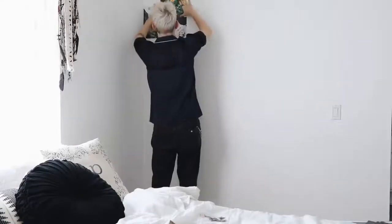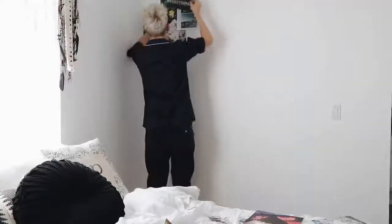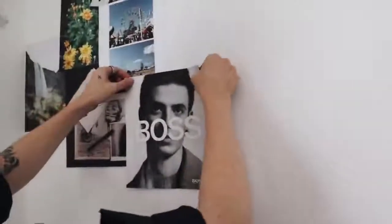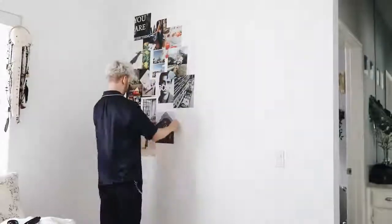From here on out it is just collage work — you're just going to place things wherever you feel like they look good. That's exactly what I did. I picked images I liked from both the collage kit and also some magazines, such as this Boss image — I love how it says 'Boss' so large, and of course that's from Hugo Boss. Then I just collaged a ton of different images on this wall.